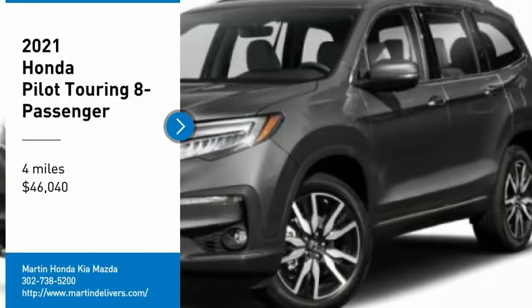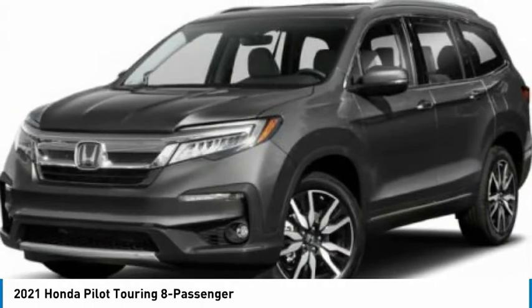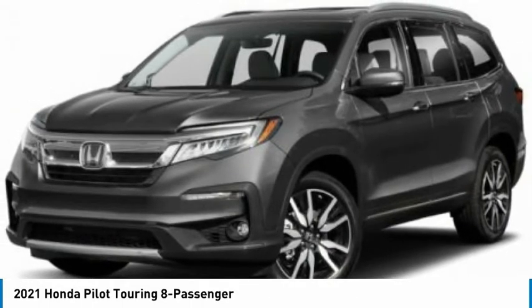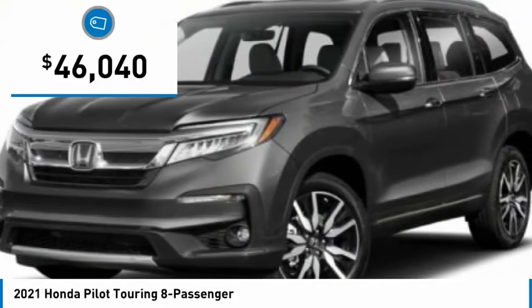Come test drive the 2021 Pilot: optimal utility, indulgent interior, powerful performer. You'll be ready for almost anything in the Honda Pilot, and it's priced below $50,000.